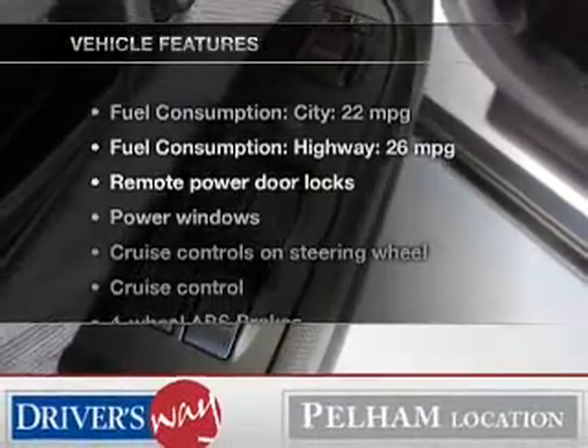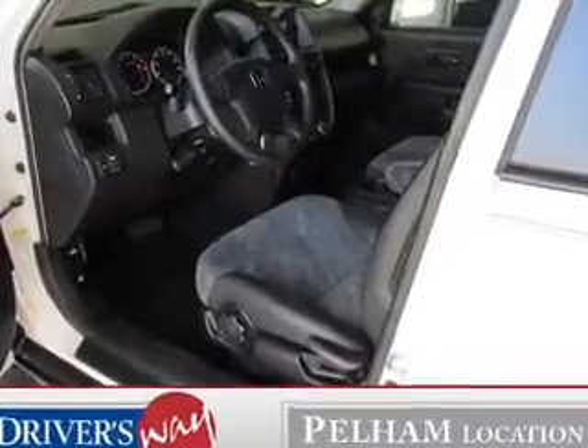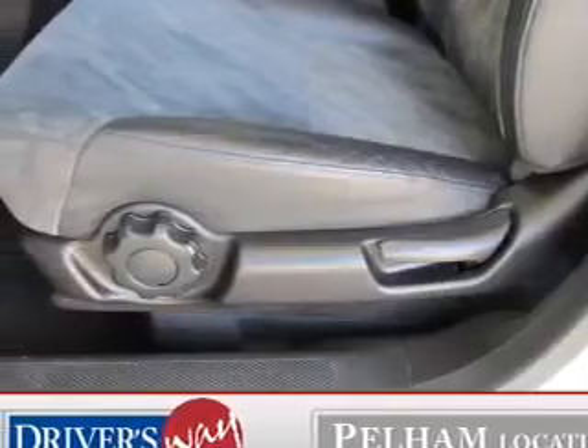And with these notable features, you won't want to miss out on the opportunity to own this amazing ride. Power door locks, power windows, cruise control, and AM-FM stereo with multi-disc CD changer, power mirrors, power steering,